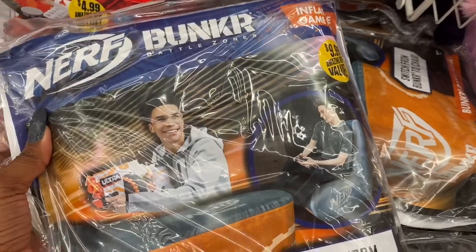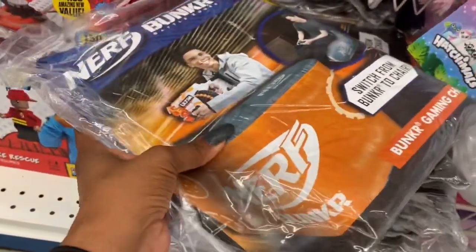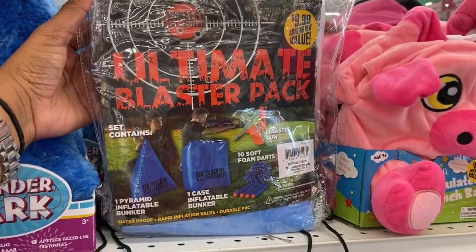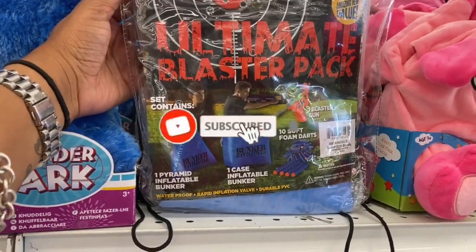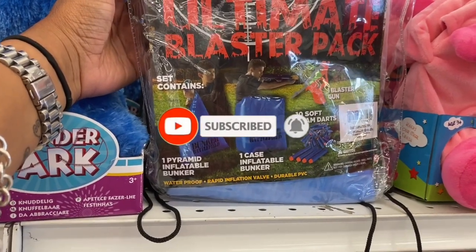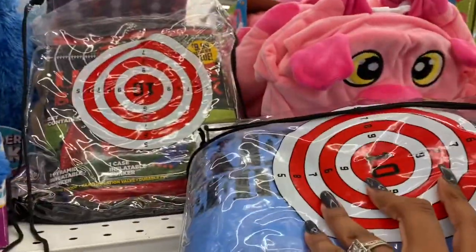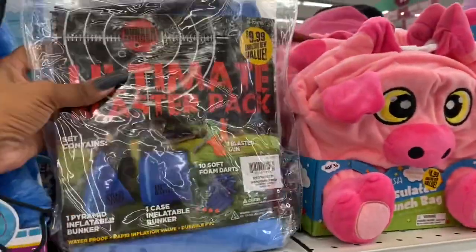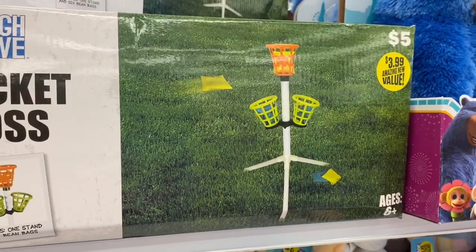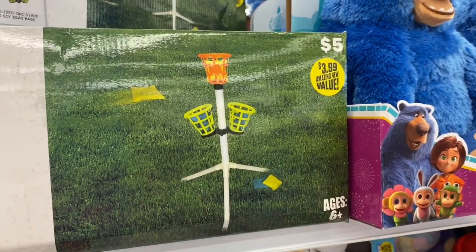New in store is the Inflatable Nerf Bunker for $9.99 — it comes with a pyramid inflatable bunker, one case, 10 soft foam darts, and a blaster gun. Pretty cool for $9.99. They also have the bucket toss for $3.99, which retailed for $5.